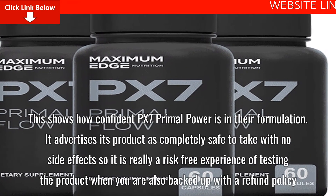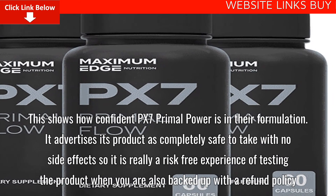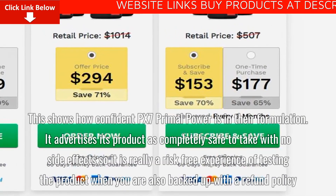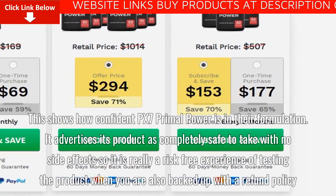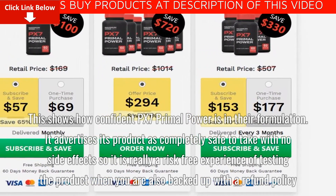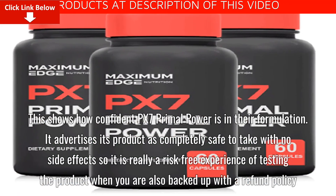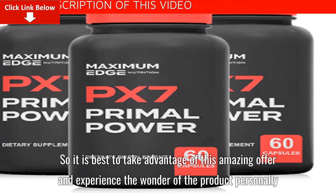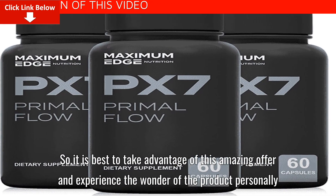This shows how confident PX7 Primal Flow is in their formulation. It advertises its product as completely safe to take with no side effects, making it a truly risk-free experience backed by a refund policy. So it is best to take advantage of this amazing offer and experience the wonder of the product personally.